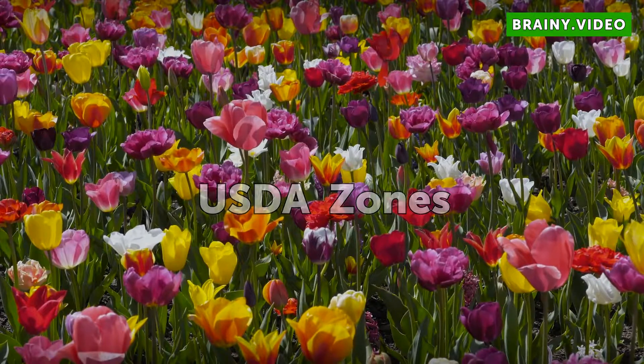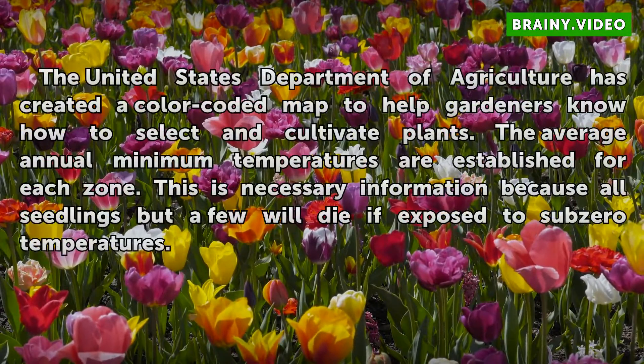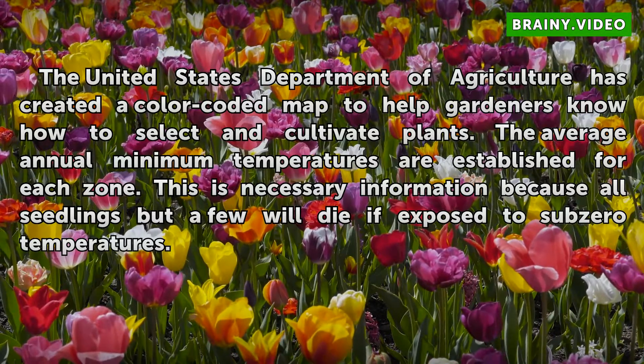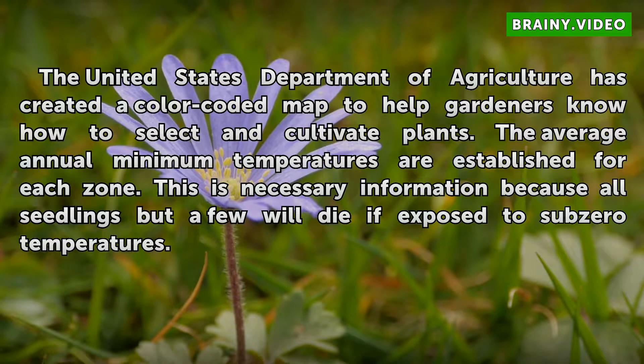USDA Zones. The United States Department of Agriculture has created a color-coded map to help gardeners know how to select and cultivate plants. The average annual minimum temperatures are established for each zone. This is necessary information because all seedlings but a few will die if exposed to sub-zero temperatures.